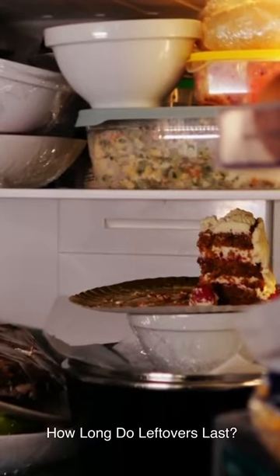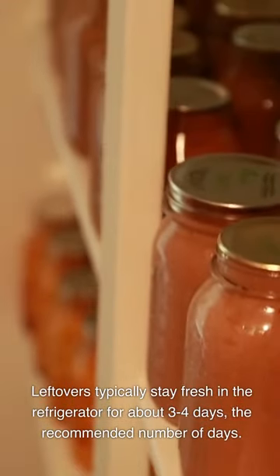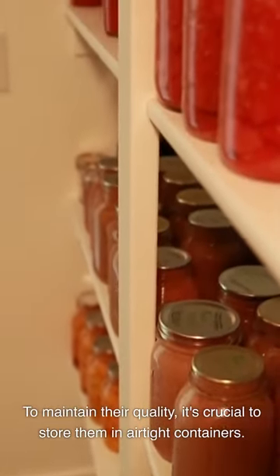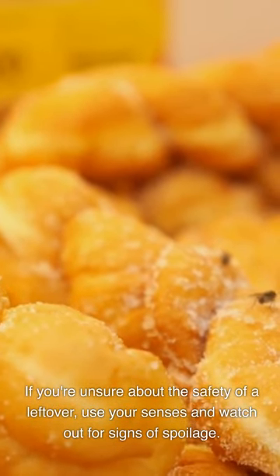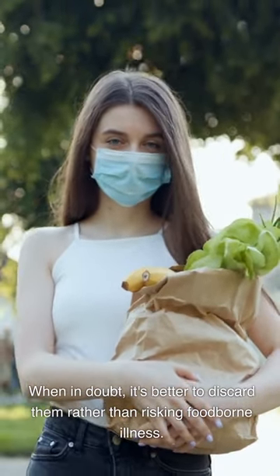How long do leftovers last? Leftovers typically stay fresh in the refrigerator for about 3-4 days. To maintain their quality, it's crucial to store them in airtight containers. If you're unsure about the safety of a leftover, use your senses and watch out for signs of spoilage. When in doubt, it's better to discard them rather than risking foodborne illness.